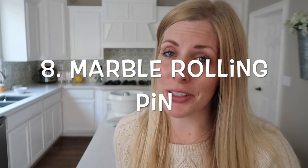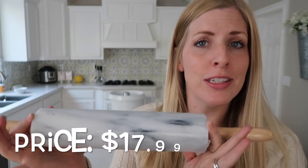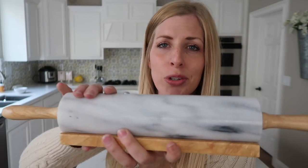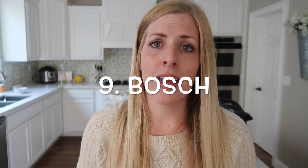Number eight: this is one of my new finds — my sister introduced me to it. It's a marble rolling pin, about twenty dollars on Amazon. It is so heavy, it is amazing. Whether you're making cinnamon rolls, cookies, or anything requiring a rolling pin, it is so nice and really easy to clean compared to the wooden one I used to have. I also love that it comes with a little stand so it doesn't roll around in your drawer.